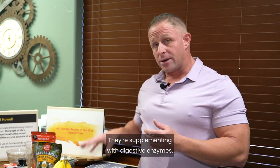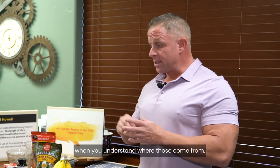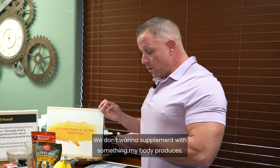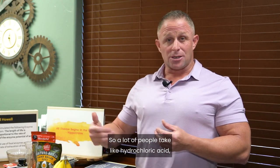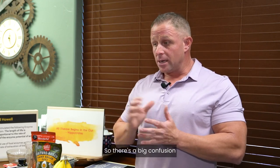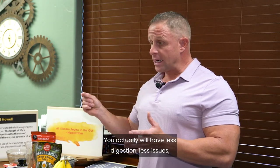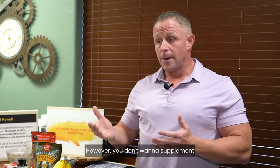Most people are supplementing with digestive enzymes, which come from animal parts — animal pancreas and similar sources. If you take hydrochloric acid, for example, your stomach will shut down its own production of it. There's a big confusion here because if you take a digestive enzyme — the wrong type — you'll actually feel better initially, with less bloating and digestive issues, but you don't want to supplement that way.